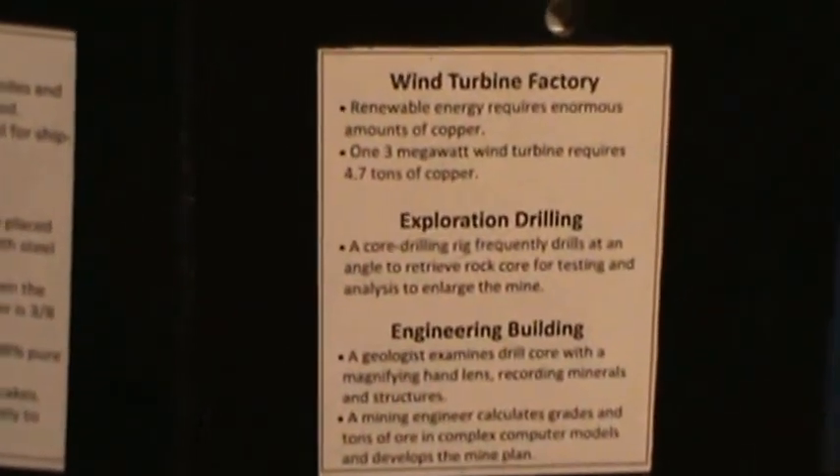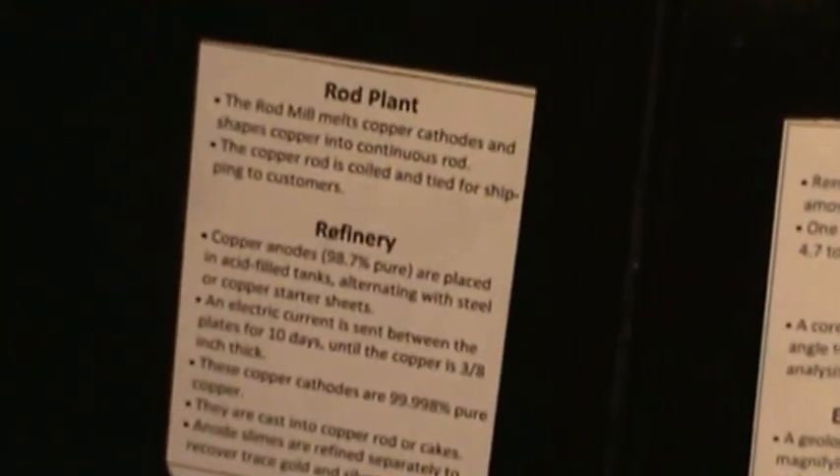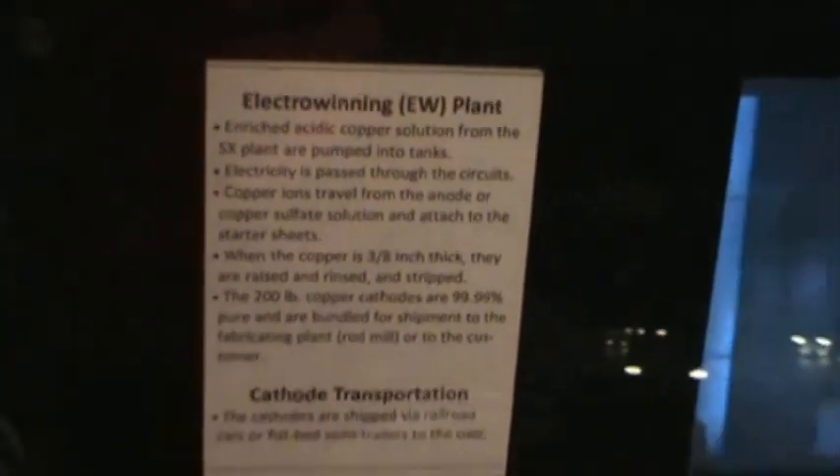The engineering building is where the geologists examine core. The rod plant is where a final product is created. The electro-winning, or EW, plant produces 200-pound cathode copper. The SX plant is the way that oxide ore is processed from the heap leach pad.